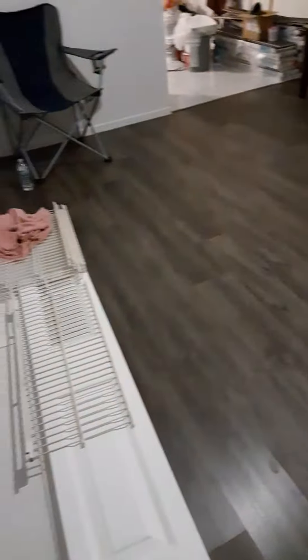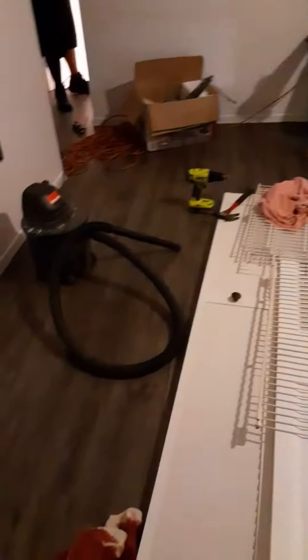So I'm here with my son Michael at their new place. They laid down this click flooring. That's the closet doors and stuff. Hey, it looks good, Mike.